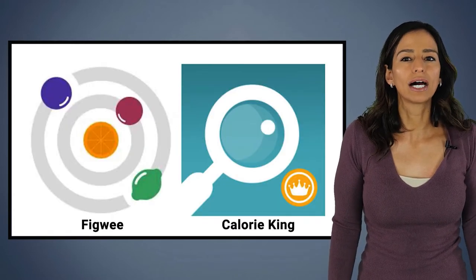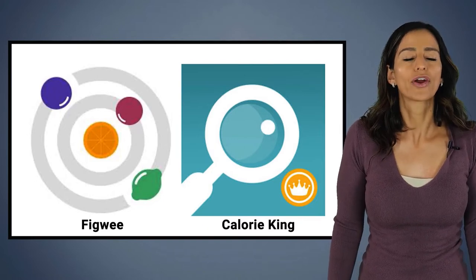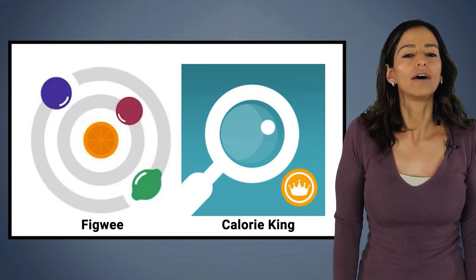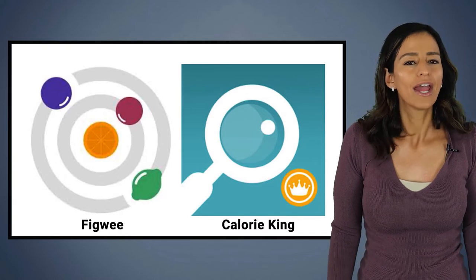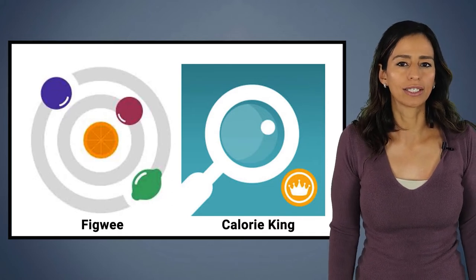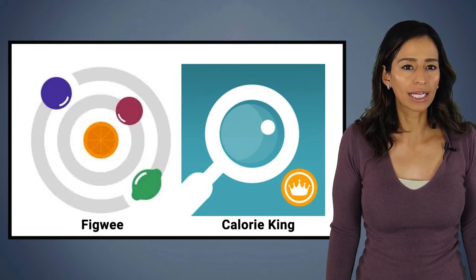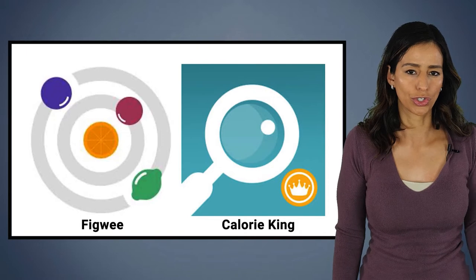I'm going to talk about some applications you can use on your smartphones. There are many different applications out there that can help you with carb counting, and you are welcome to use whatever works best for you. These are the two that I'll be touching on today: one of them is FigWe and the other one is Calorie King. These are the little widgets you'll find in your app store when searching for them.